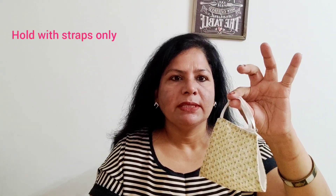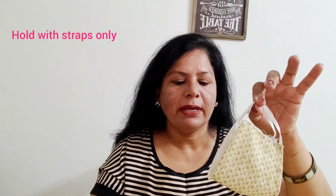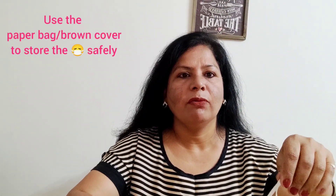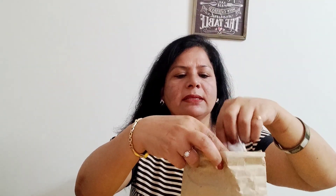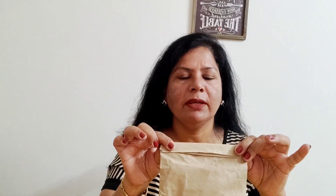Fold the mask like this, handling it with the straps and not touching the fabric. Then use the paper bag you brought along with you and store away your mask in the paper bag — just keep it like this and close it. This is the way you remove your mask safely and store it without touching the fabric anywhere, just the straps.